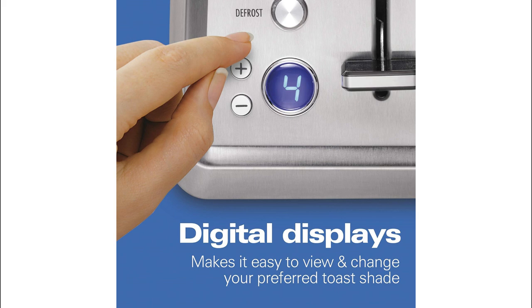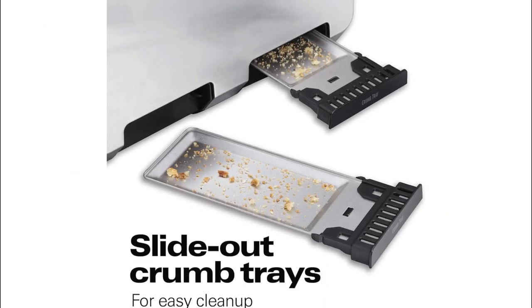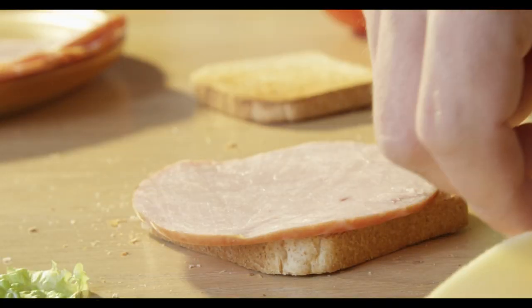The toaster covers all the basics with bagel, defrost, and cancel functions. The bagel function toasts one side, defrost handles frozen breakfast favorites, and cancel is there for those moments when you change your mind. Cleanup is a breeze with two convenient crumb trays that easily slide out.